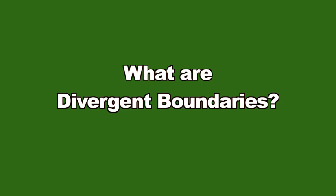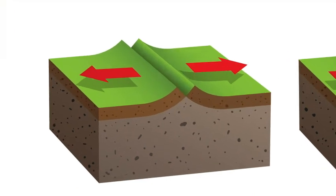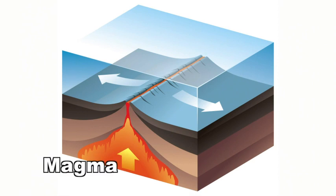What are divergent boundaries? Not all interactions between tectonic plates end up in a collision. Sometimes tectonic plates found on the ocean floors interact by pulling away from each other's boundaries — these are known as divergent boundaries. When the tectonic plates pull further apart, new land or crust is formed because the new space between the plates creates an area where liquid rock called magma can rise up from the mantle. The magma cools at the surface creating new crust area.